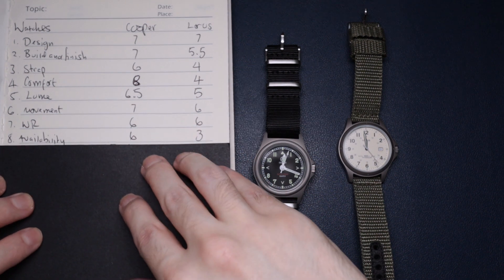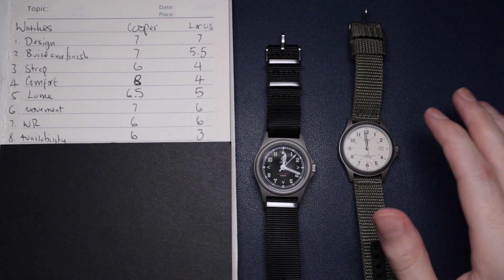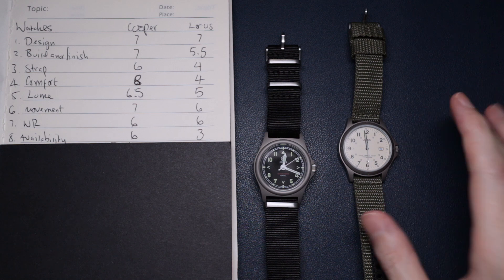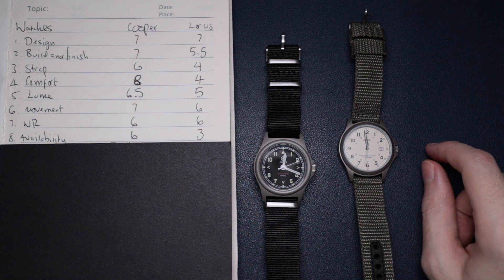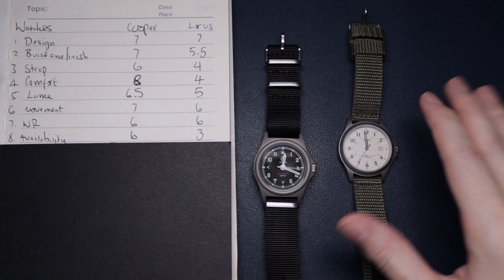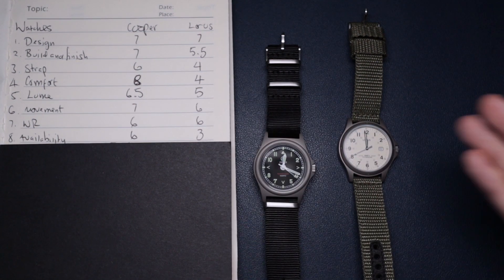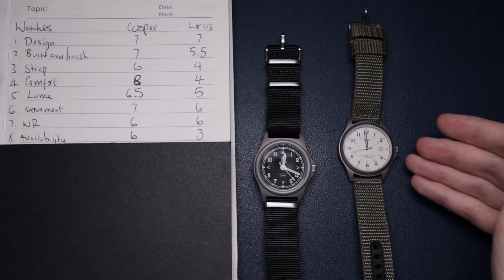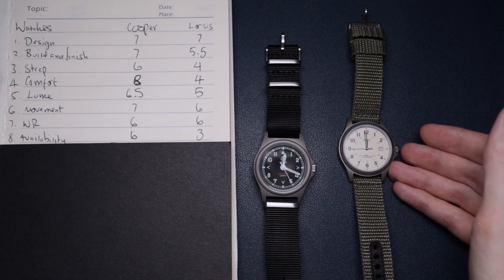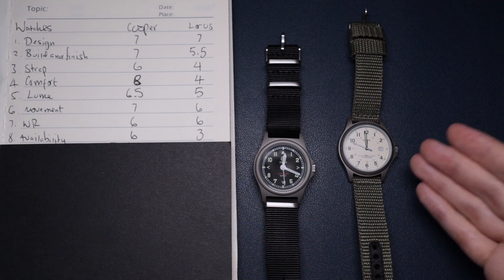Next up is availability, and unfortunately the Loras doesn't score well here. I think it's been discontinued, so it's not really a fair comparison — if I'd done this a couple of years ago the scoring would have been very similar. The Loras is now really hard to come by; you can buy it used when they come up, but places like Argos and Amazon don't tend to get them in stock that often.